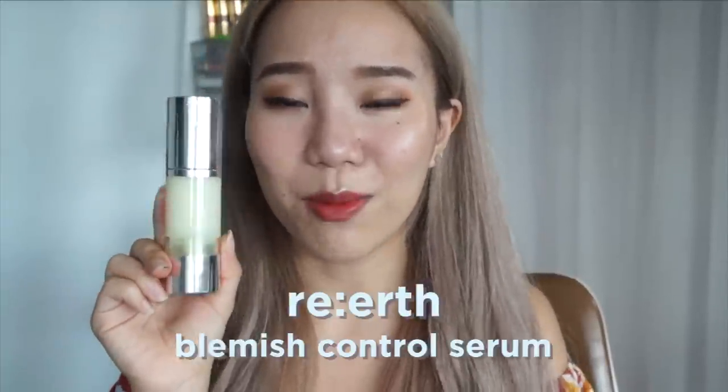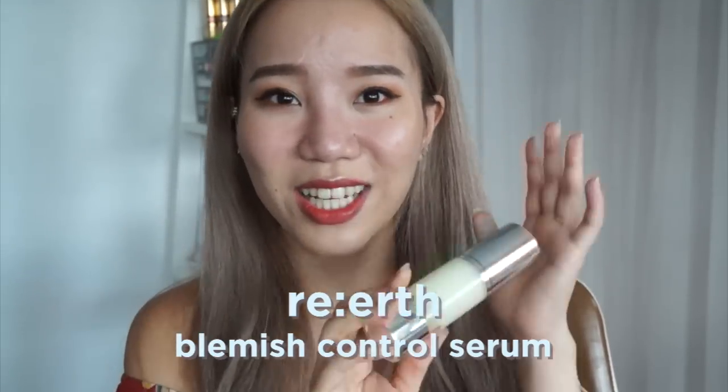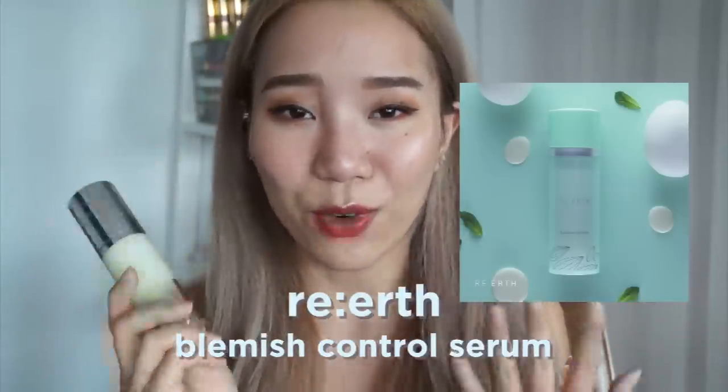The next product I really enjoyed in the month of May is the Real Blemish Clear Serum. It actually comes in professional packaging — I was one of the first to try it before it launched. Honestly, I didn't really like it at first because using it every single day as my first serum was really drying — I had a lot of flakiness especially on my nose and forehead.